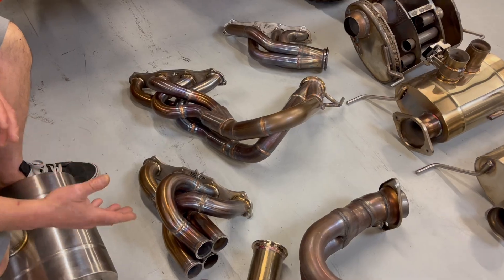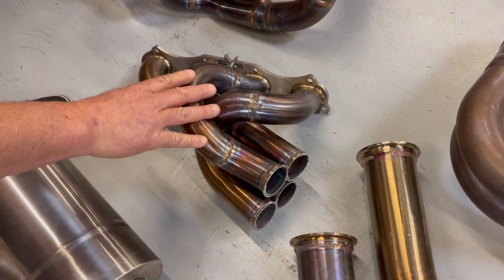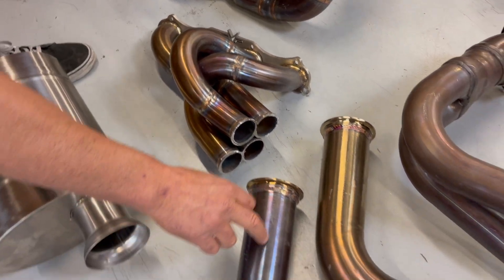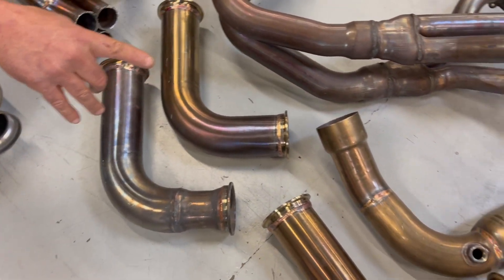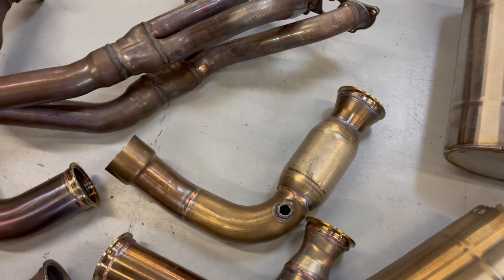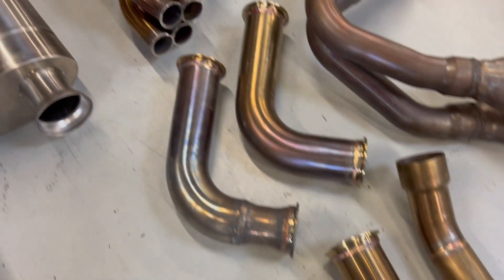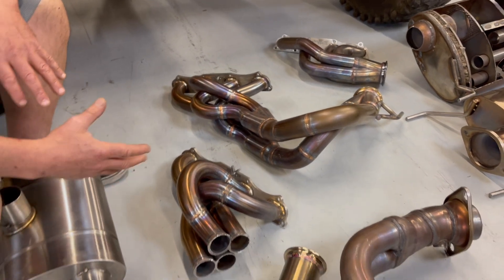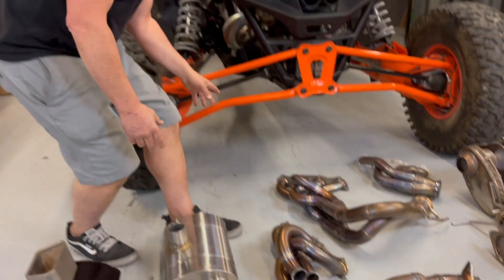Some actually work better than others. This header that we spent a lot of time with was cut to have different collectors and different secondary tubes with different restrictions. We've measured back pressure and we've come up with a header system that actually works the best. It's the one that's on the car right now.